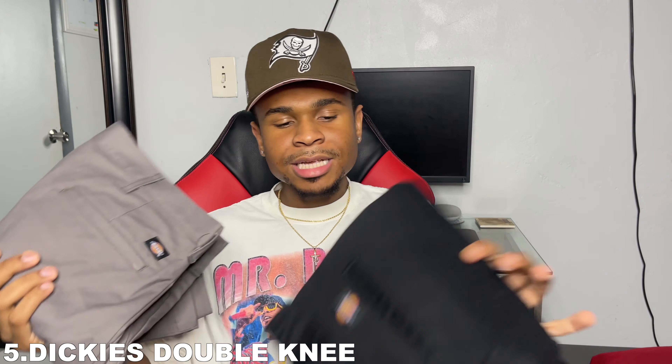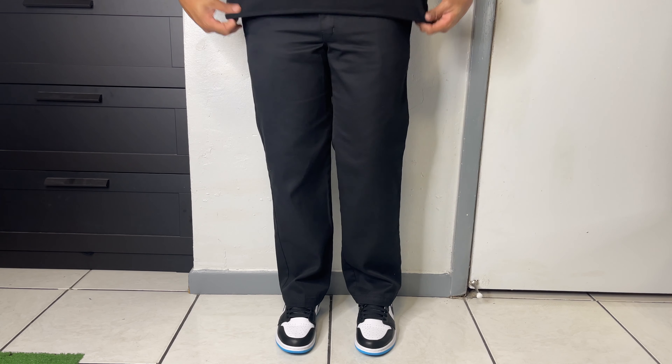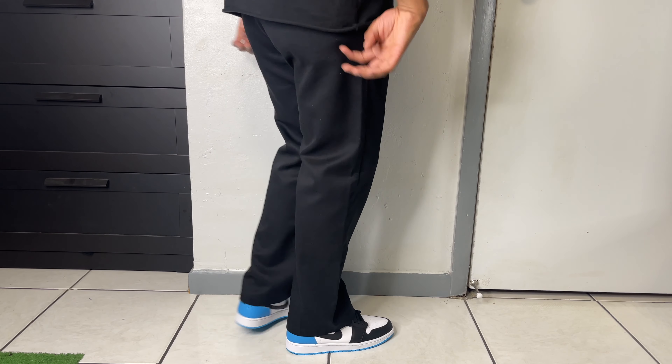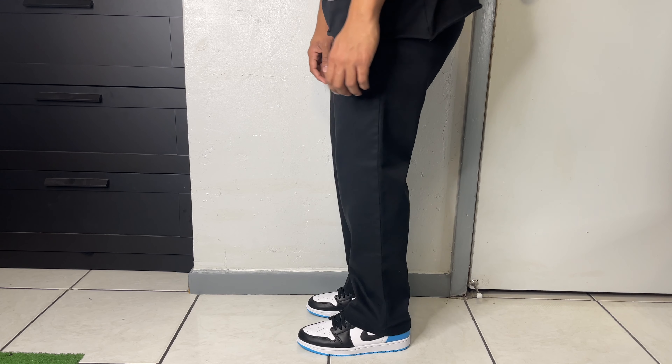The last spot in today's video is a tie between two pants from the same brand — the Dickies Double Knee in a great colorway and the Dickies 874 in black. The Dickies 874 is for people who actually like slimmer pants — not too baggy, fits close to your body, and looks great with slimmer sneakers like Jordan Ones, Blazers, and Chuck Taylors. It's a really great option, though not my personal cup of tea.